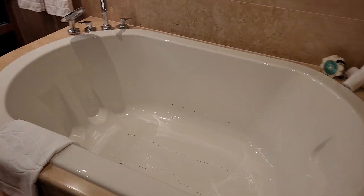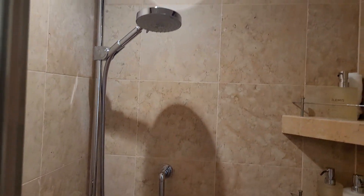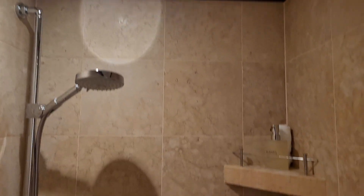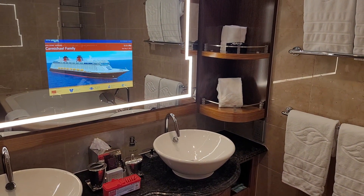Main bath with a nice whirlpool tub, dual sinks, a toilet, and a shower with a rain shower head as well. And while you're soaking in the tub, you can watch the TV in the mirror.